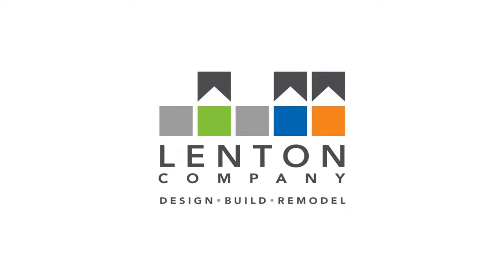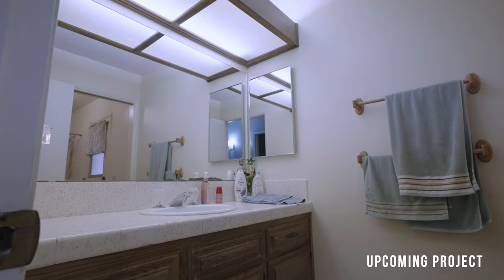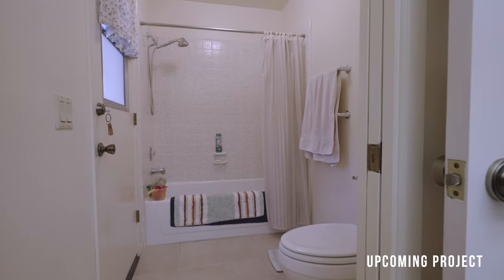I'm Dennis, this is Linda, and we just had a remodel from Linton Company and we're very happy with it. Linton Company has done three projects for us and they're kind of spaced out every three or four or five years. It's come to the point where we don't want to wait anymore. It's only been about a year since the last project and we're ready to get our hall bathroom remodeled too. And there was no question we were going to go back to Linton Company.